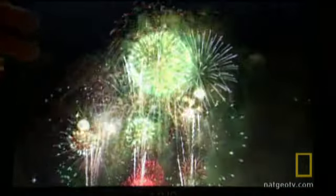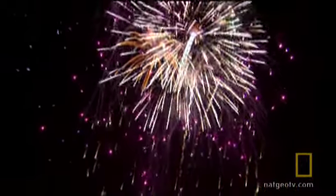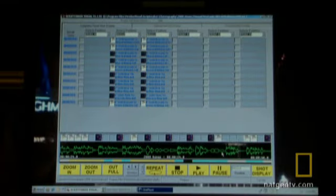Unlike Fourth of July programs that are typically red, white, and blue, New Year's Eve will include multitudes of color that you don't typically see on Fourth of July. The combinations are endless based on a few effect designs.